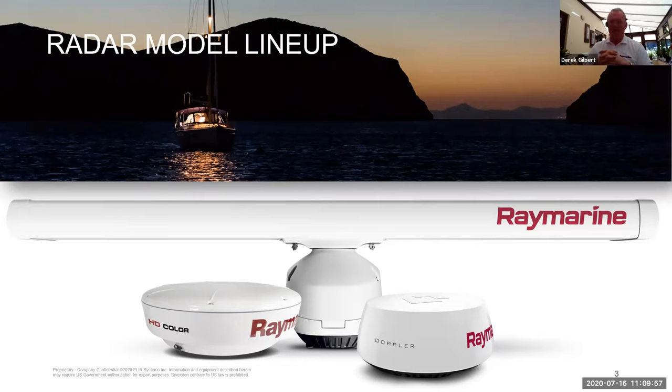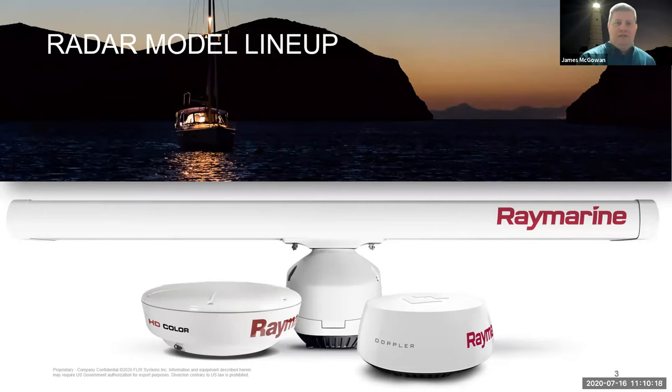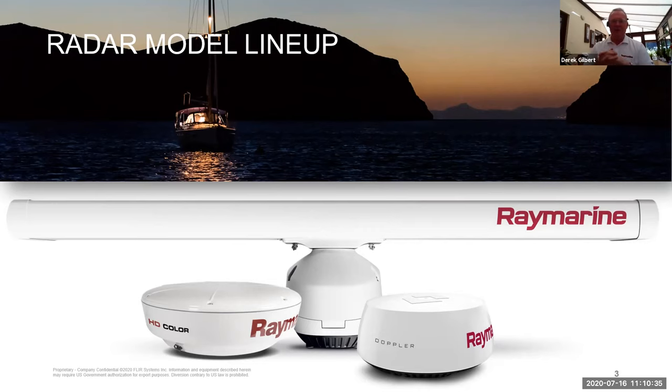Quantum has one other really good feature: you don't have to run a wire up the mast to get the data out of it. You've got to supply 12 volt power to it, but other than getting power to it, you can connect it wirelessly to your displays, giving you a lot more freedom with your installation. That's especially helpful for folks upgrading from older systems — not having to pull a new cable through the boat can be a big savings in hours of labor and cost. And in the Quantum 2, you've got Doppler, which is a super brilliant feature we'll talk about a bit later.